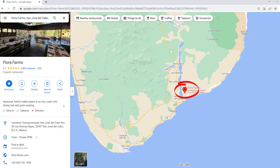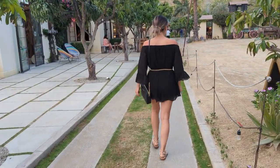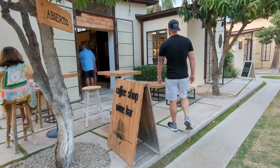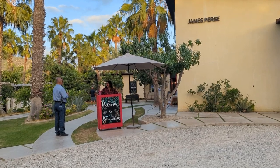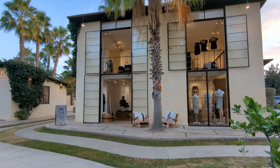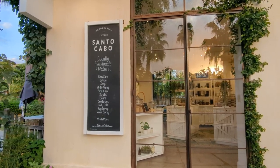Flora Farms is a 25-acre organic working farm located just north of San Jose del Cabo. They are primarily known for their farm-to-table restaurant. The property also has a spa, shopping area, and they even offer cooking classes. Flora Farms is all about homemade food and farm-fresh ingredients.